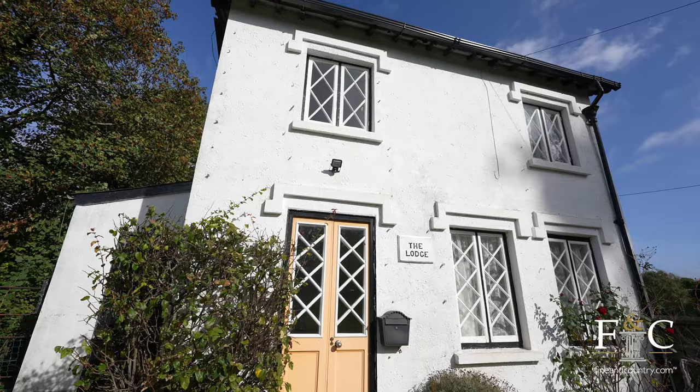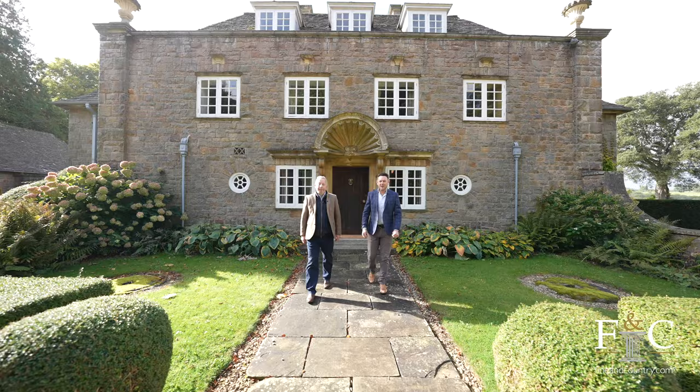I hope you've enjoyed our video today of Eastcliff. If you'd like some more information or would like to arrange your own private viewing, please get in touch with the office today.